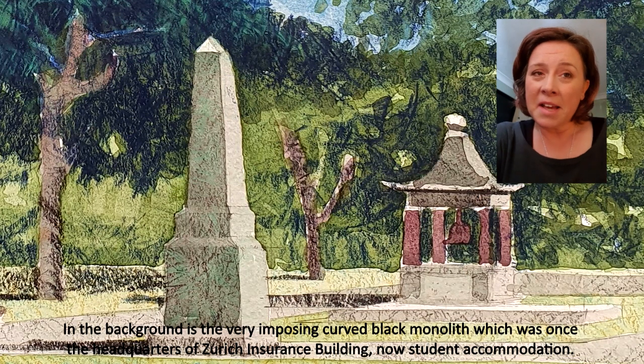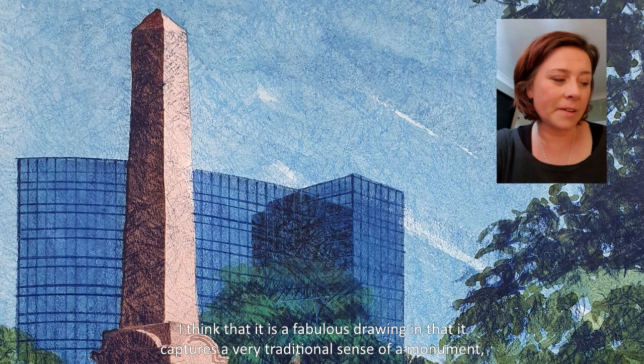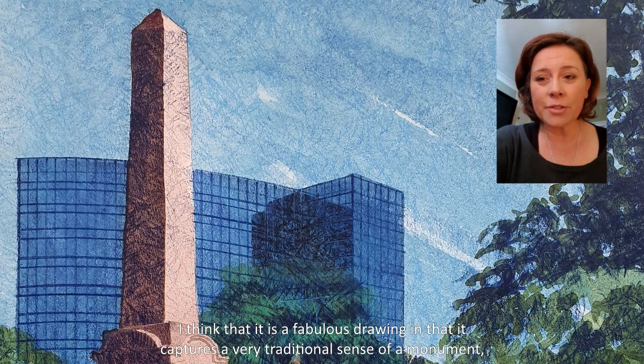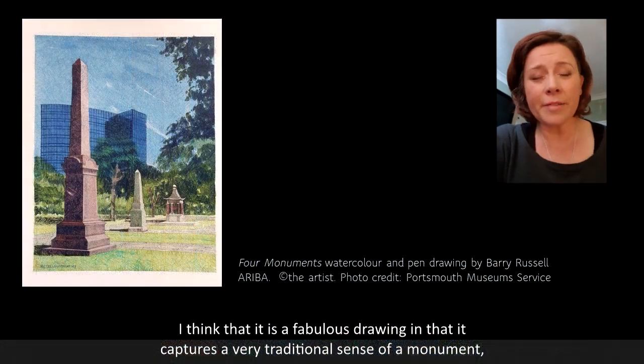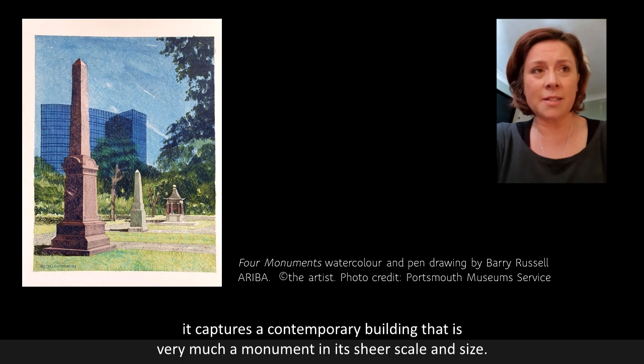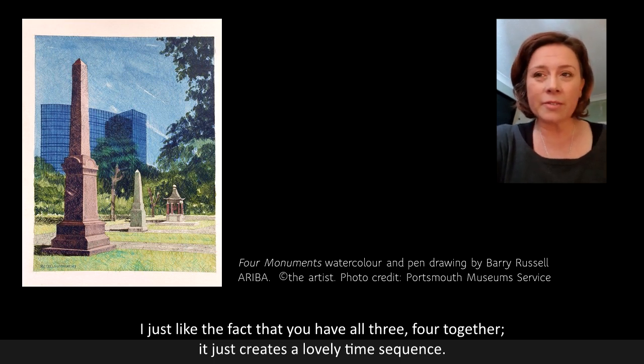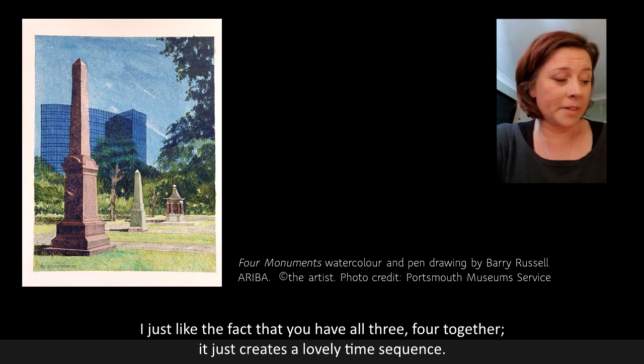And in the background is the very imposing curved black monolith, which was once the headquarters of the Zurich Insurance Building and now student accommodation. I think it's a fabulous drawing in that it captures a very traditional sense of a monument, and it also captures a contemporary building that is very much a monument in its sheer scale and size. I just like the fact that you've got all four together — it just creates a lovely time sequence.